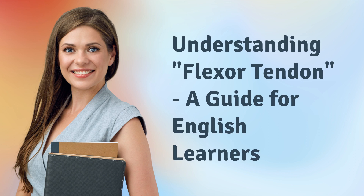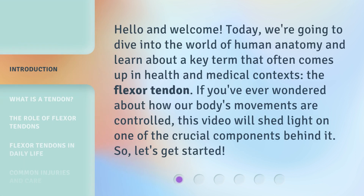Hello and welcome. Today we're going to dive into the world of human anatomy and learn about a key term that often comes up in health and medical contexts: the flexor tendon. If you've ever wondered about how our body's movements are controlled, this video will shed light on one of the crucial components behind it. So let's get started.